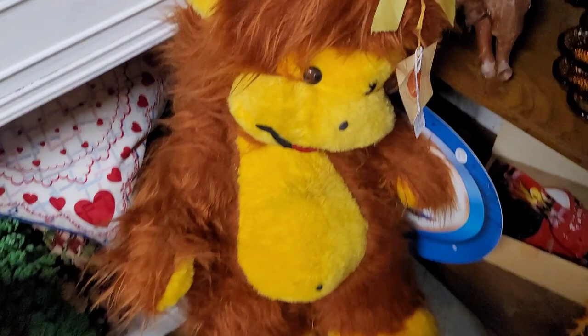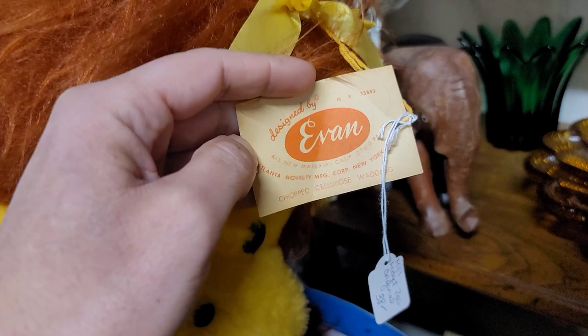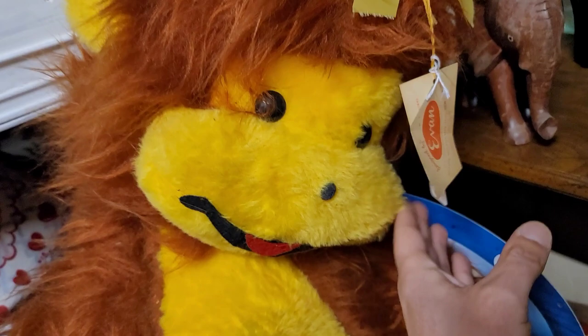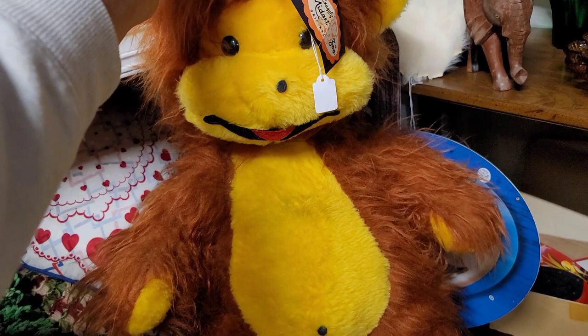What do we have here? Designed by Evan. Chopped cellulose wadding — that doesn't sound skeevy at all. Snuggly midget zoo — okay, you're a bit controversial. How much are you? $38. Oh my God, it's adorable. It's so precious, I love it. Right up from our absolutely adorable monkey.